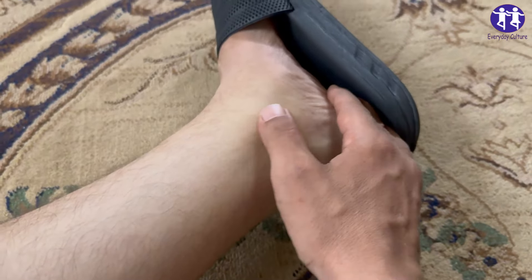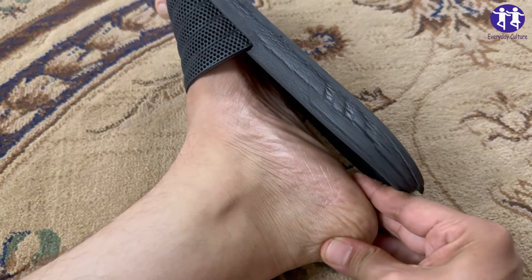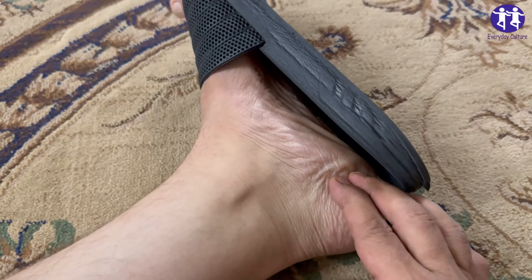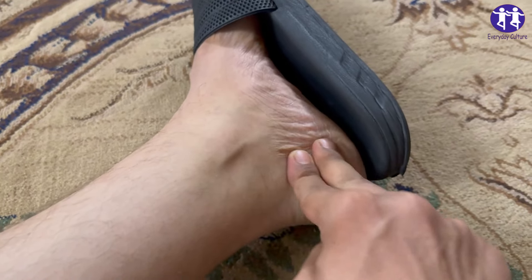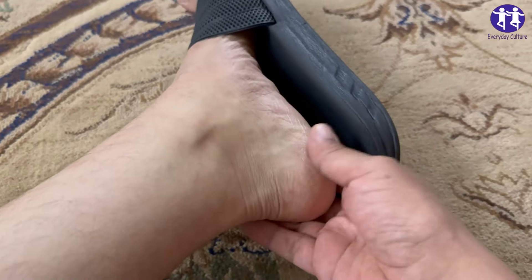Whole grains, like oats and barley, are your gut's best friend, helping to balance digestion and keep uric acid from crystallizing in your joints. And don't forget water! Staying hydrated is key in flushing out excess uric acid and keeping everything moving smoothly.